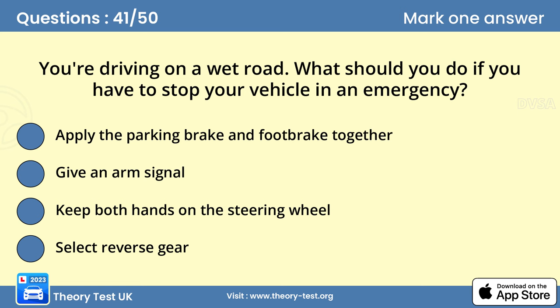Question 41. You're driving on a wet road. What should you do if you have to stop your vehicle in an emergency? C. Keep both hands on the steering wheel. As you drive, look well ahead and all around so that you're ready for any hazards that might develop. If you have to stop in an emergency, react as soon as you can while keeping control of the vehicle. Keep both hands on the steering wheel so you can control the vehicle's direction of travel.